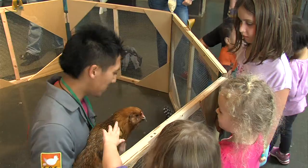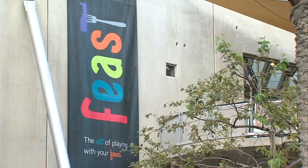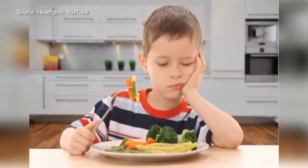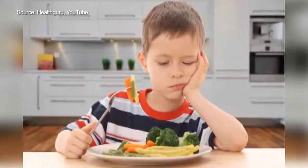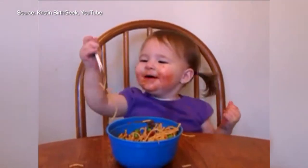The chickens are part of a new museum-wide exhibit called Feast: the Art of Playing with Your Food. Kids are notoriously picky about food — vegetables, for example, are a tough sell. And why actually eat food when it's so fun to play with?